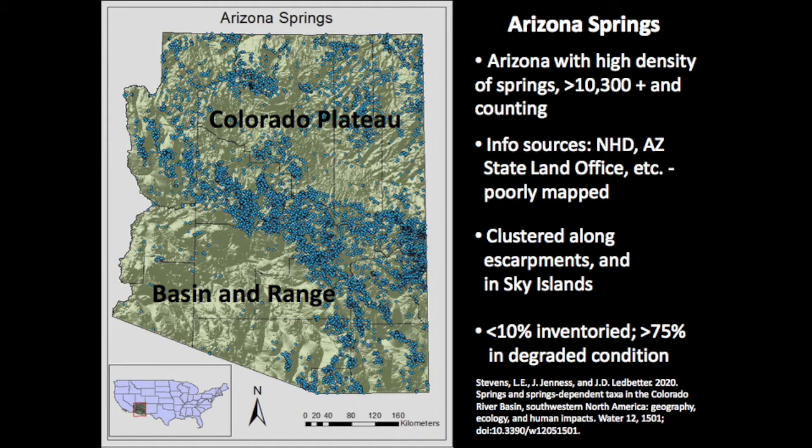Springs are clustered along escarpments and places where aquifer edges are exposed. In Arizona, we've been working on springs for 10 years and have inventoried about 10% of the springs in the landscape. The alarming part is that more than 75% of these are in degraded condition, primarily because of livestock grazing and dewatering from big urban areas. This is presented in a recent paper by myself, Jeff Janess, and Jerry Ledbetter at the Spring Stewardship Institute — happy to share that paper on request.